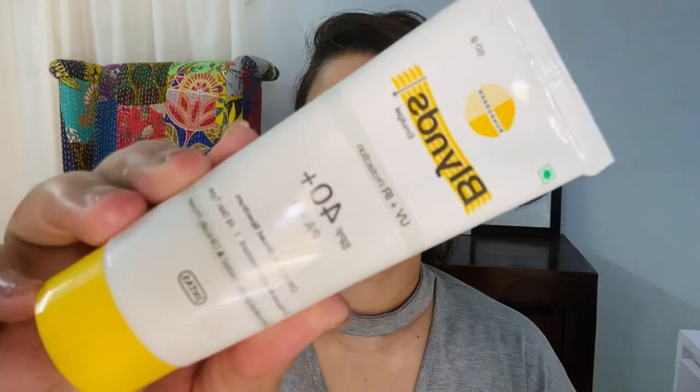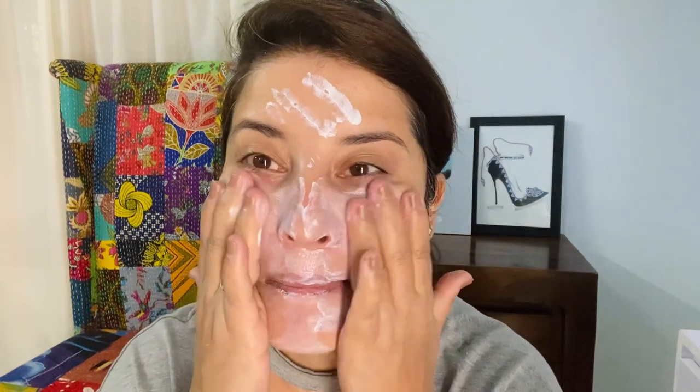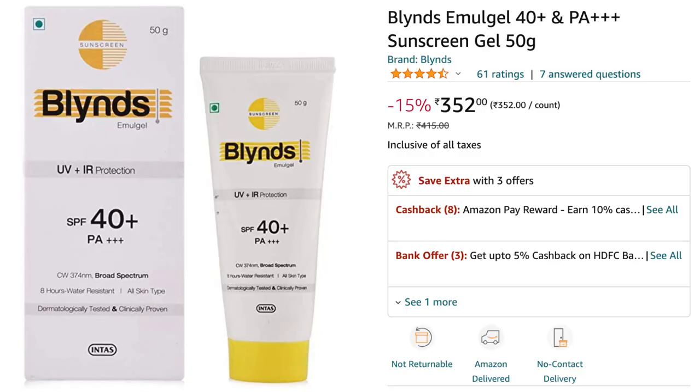The consistency of this one is non-sticky, it does not have white cast, and it absorbs quickly. It does sting a little bit around the eye area, so be careful there. The price is under 500 rupees — I'll mention it on screen. If you're someone who has a lot of dark spots or is prone to pigmentation, you can definitely try this one.